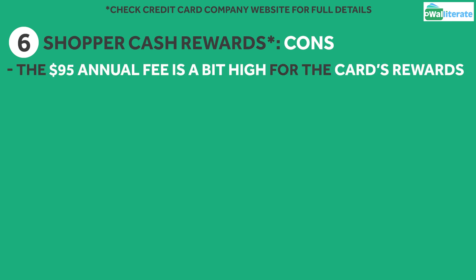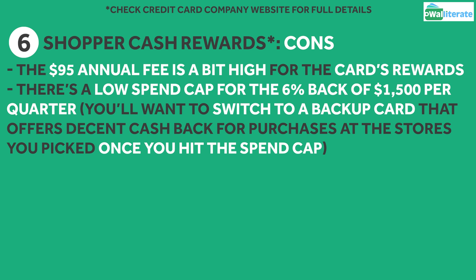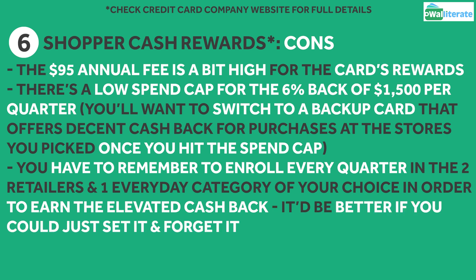This card does have a few cons. The biggest downside is definitely that annual fee of $95, as it's a pretty high fee for the cashback rewards being offered. This is especially true since there's a pretty low spend cap for the 6% back of $1,500 per quarter. You'll want to switch to a second card that offers decent cashback for purchases at those stores once you hit the spend cap, otherwise you'll only get that 1.5% cashback on those purchases for the rest of the quarter. It's also unfortunate that you have to remember to enroll every quarter in the two retailers and one everyday purchase category, otherwise you won't earn the elevated cashback. It'd be more ideal if you could just set it and forget it like you can with some other cards out there.